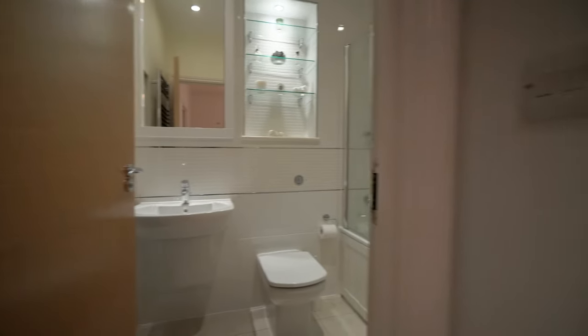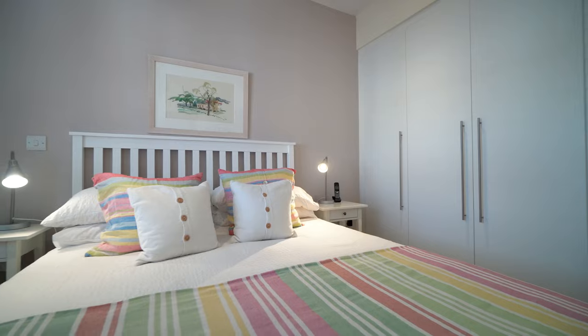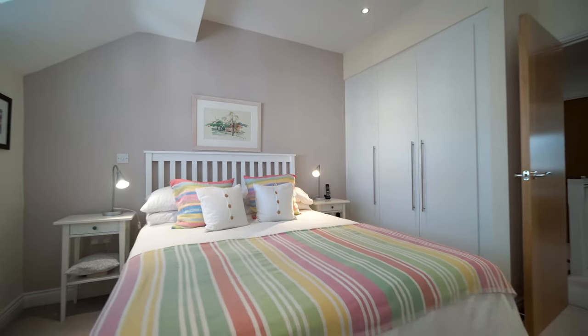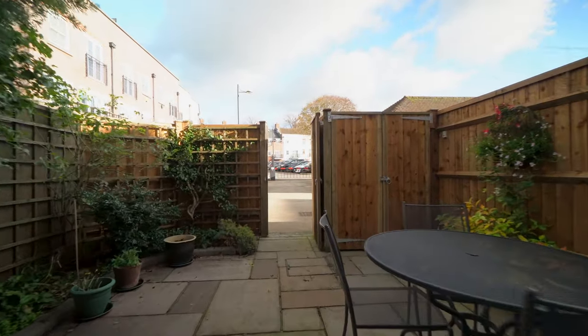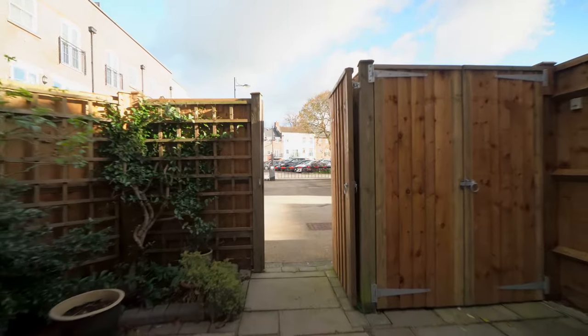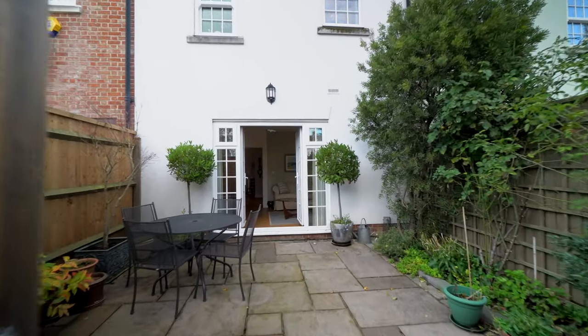On the top floor there are three further bedrooms. The principal bedroom has a stylish ensuite and built-in wardrobes, whilst the remaining two share an elegant bathroom. To the rear is a courtyard garden with flowerbeds showcasing mature plants and shrubs. The patio is secluded and a perfect place for entertaining friends and family.